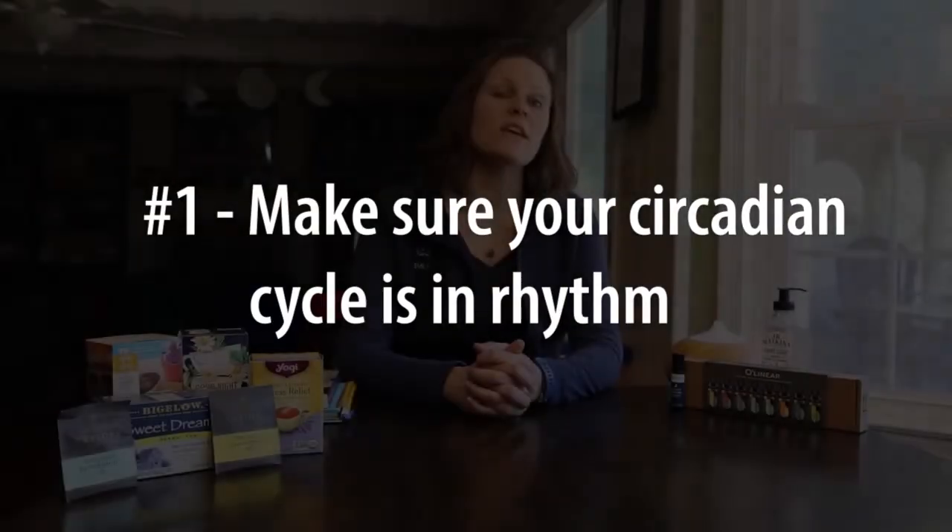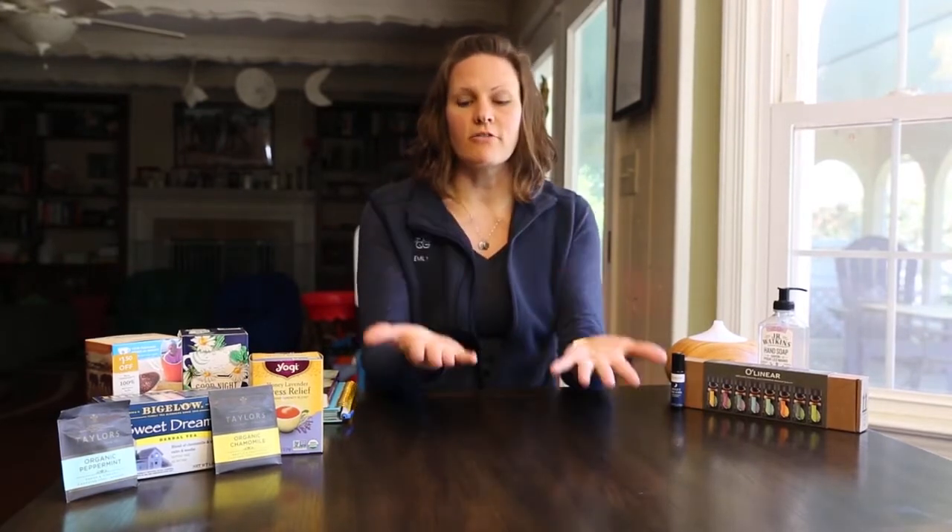The first and foremost is making sure your circadian cycle is in rhythm. The best way to do that is making sure that you get outside time every single day, whether it's sunny or cloudy — it helps your body recognize the day versus the night. Ten minutes of getting sunlight on your face or your palms is all you need, and that can be cumulative throughout the day.